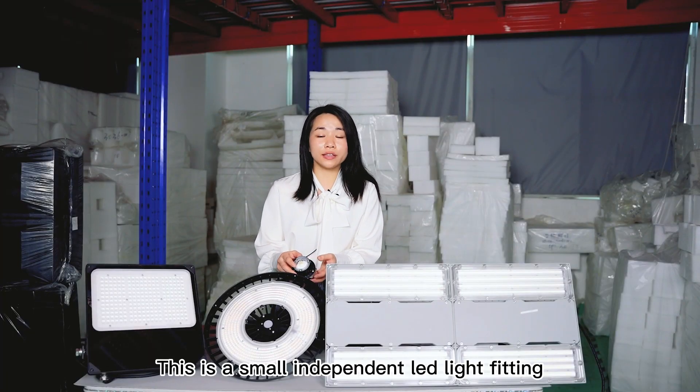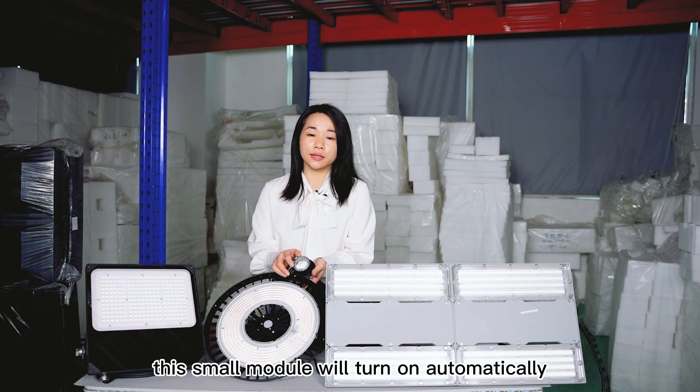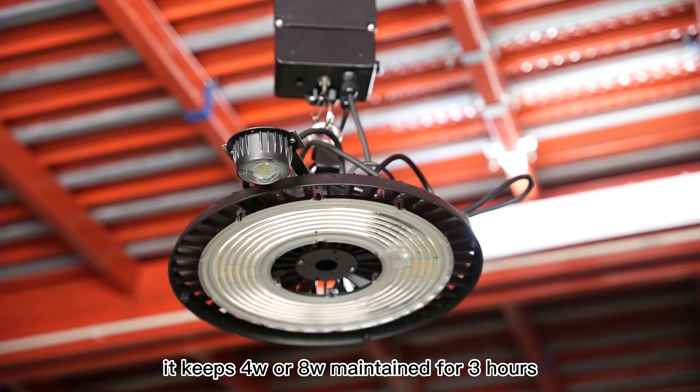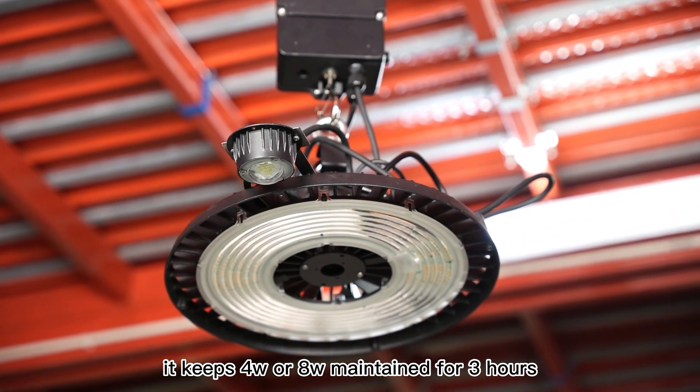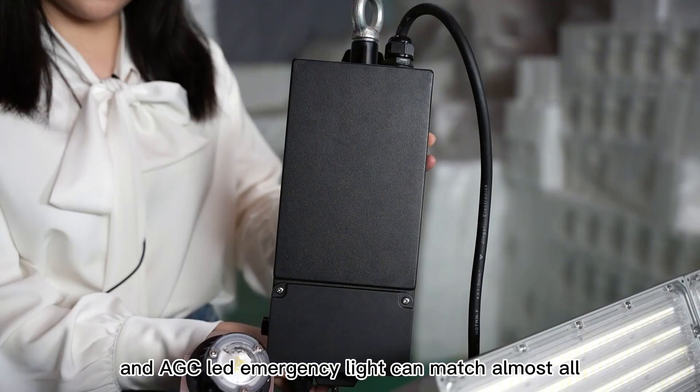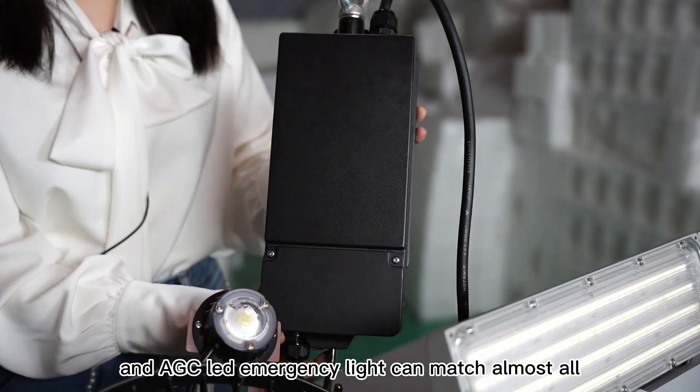This is a small independent LED light fitting. When there is a power failure, this small module will turn on automatically. It keeps 4-voltage or 8-voltage maintained for 3 hours, and AGC LED emergency light can match almost all lighting fixtures.